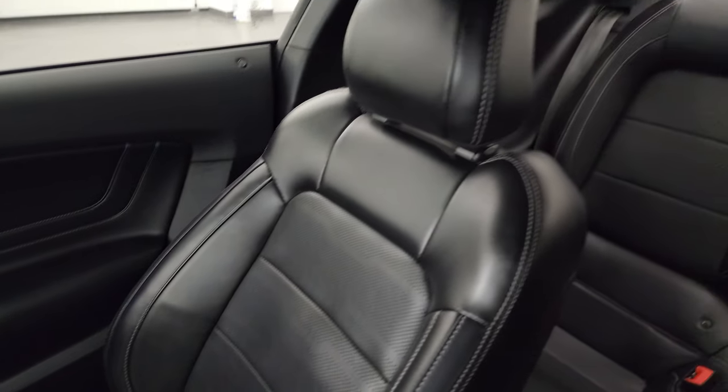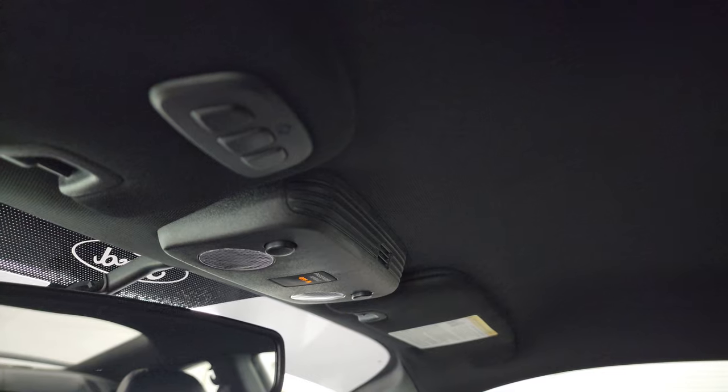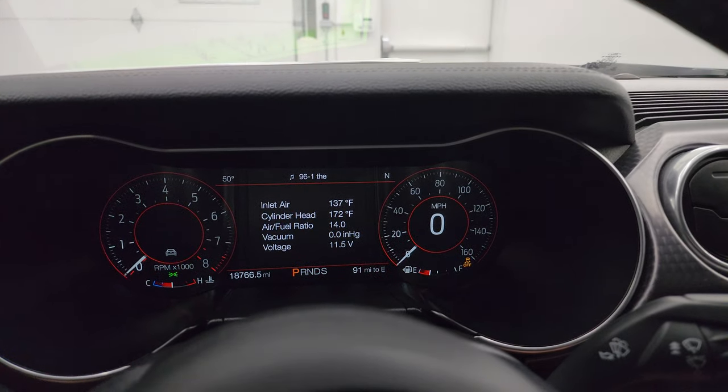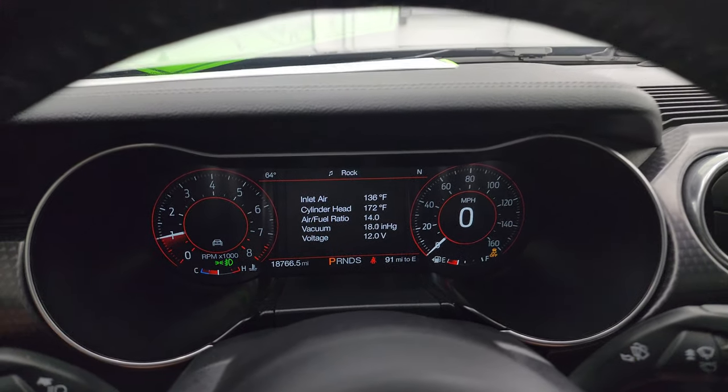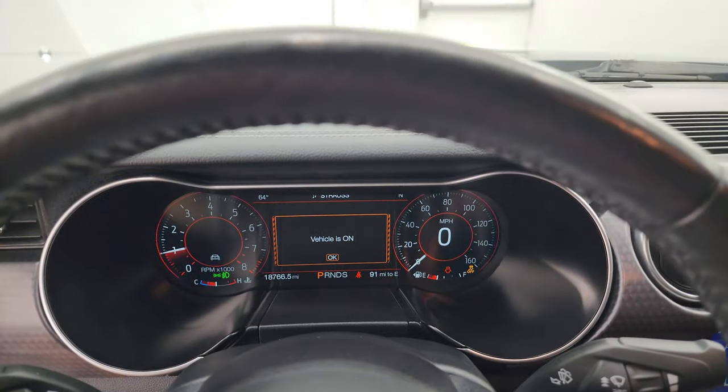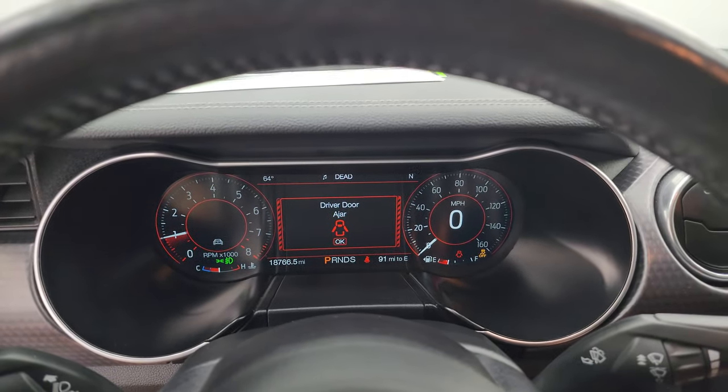The passenger side floor mat and seat are in excellent condition — no rips or tears. The headliner is absolutely perfect. You do get HomeLink buttons for your garage door, security systems, and lighting systems, plus map lights. We'll start it up — listen to that exhaust, check out those LED lights. Starts right up, no check engine lights or anything like that.